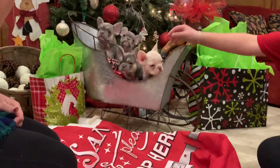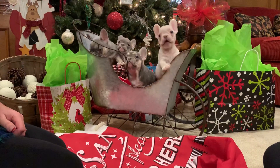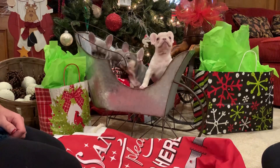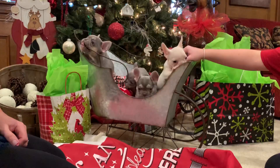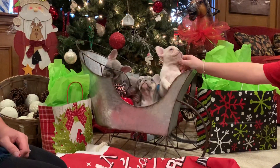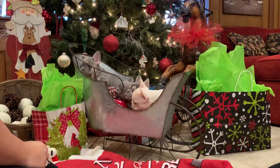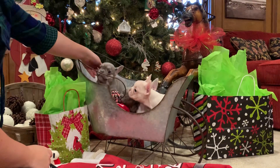This is My Frenchies of Texas, finally bringing you the first video of our litter of 10. We've separated them out to make it easier — this is the males. There are three lilac and tan males and one platinum male. We used a stud by the name of Sir Humps A Lot.